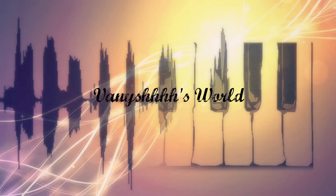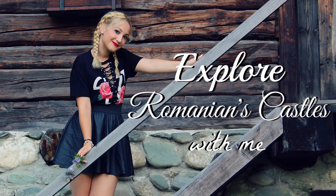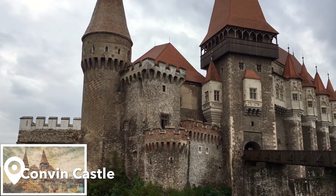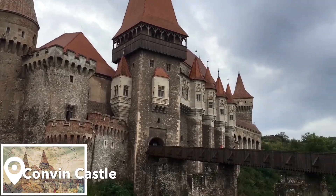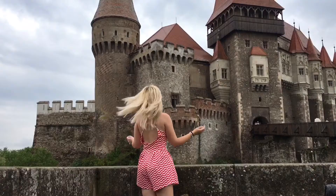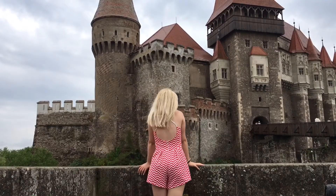Hey guys and welcome back to my channel. Today's video will be an explore with me type of video and basically I'm just gonna bring you guys around some of the Romanian castles that I personally visited. And if you guys know me, you know that I'm all about fashion, so I'm also gonna show you the outfits that I wore. If you're interested, just keep on watching.